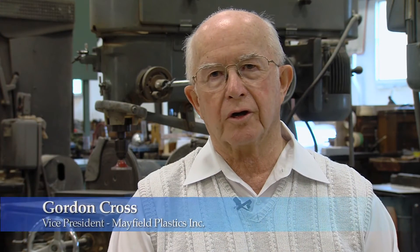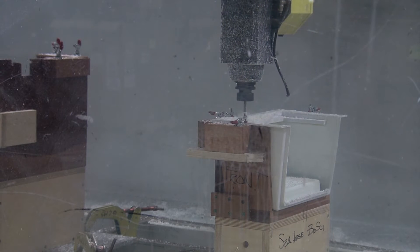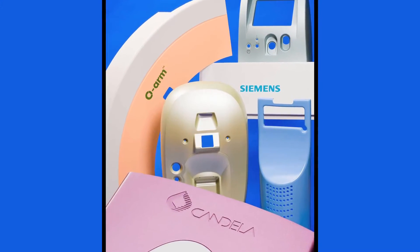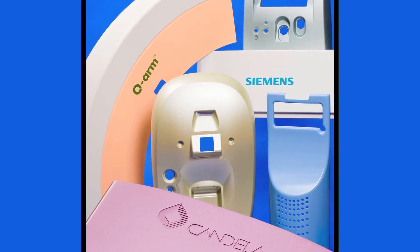Mayfield Plastics is a custom thermoformer, vacuum former, and pressure former of specially custom ordered products. The majority of the customers that we deal with are in the medical industry. We do the outside housings of the medical carts — we take these expensive carts and we put the outside skins on them and make them look nice.